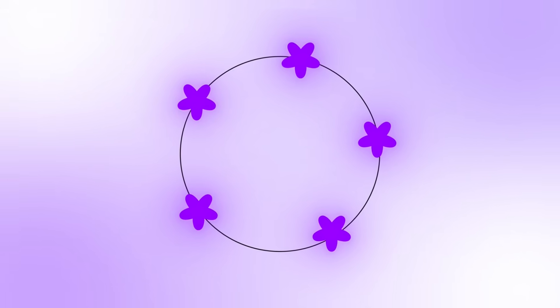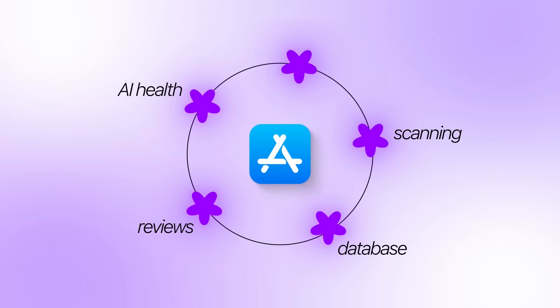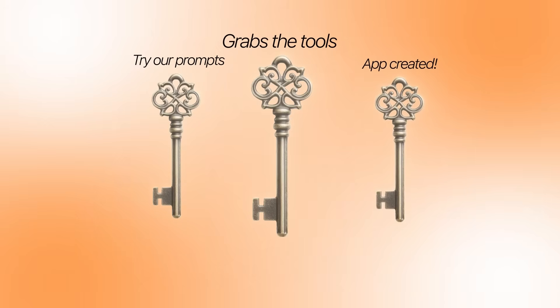And that is the full build. We've gone from a simple idea to a complete supplement app with scanning, a searchable database, evidence-based reviews, an AI health goals consultant, and premium features powered by Stripe. If you've been looking for a sign to start your own build, this has got to be it. Grab these tools, try out these prompts, and see what kind of app you can create for yourself and others.